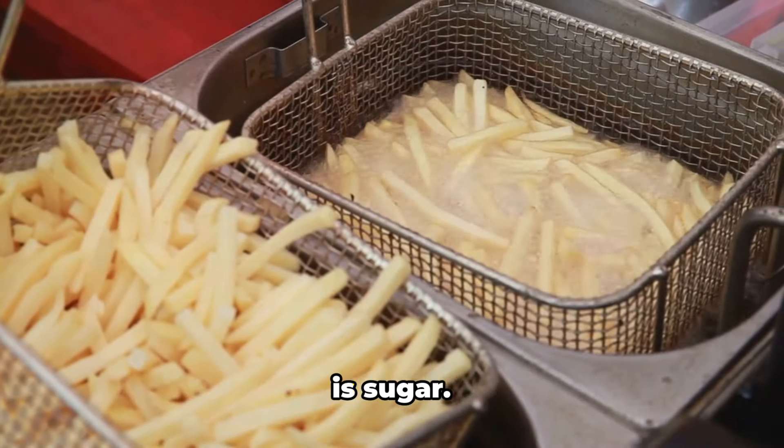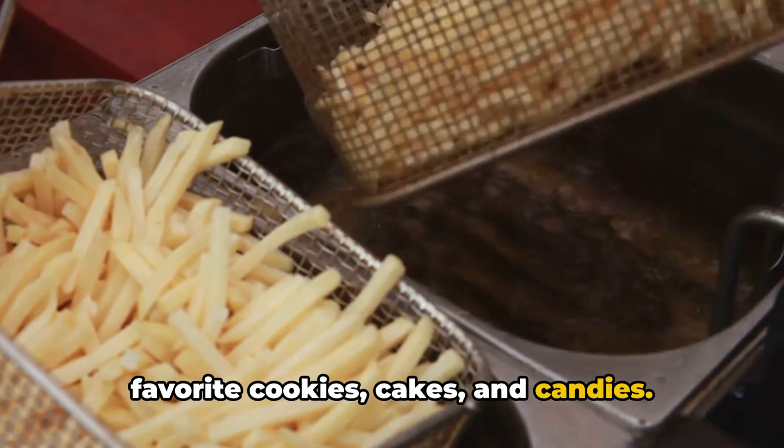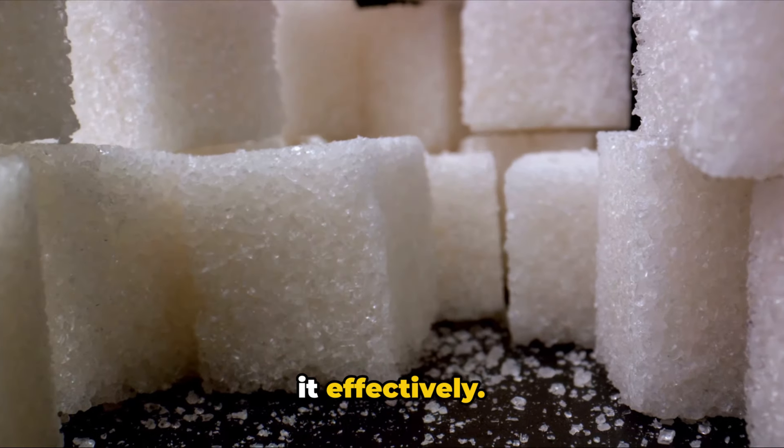First on the list of inflammatory foods is sugar — that sweet stuff found in your favorite cookies, cakes, and candies. Excessive sugar consumption can lead to an increase in inflammation, as it overloads your body's ability to process it effectively.